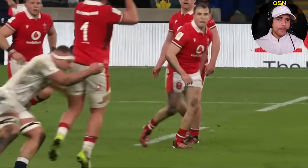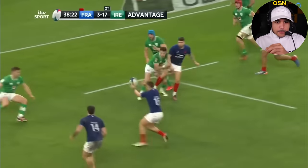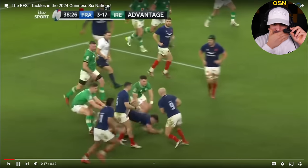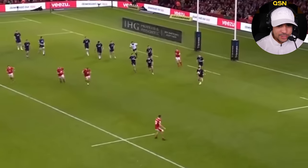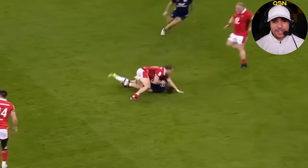Sam Underhill — he had a pretty good tournament. I remember that one. That was a good one. Q Jones had a great tournament too. Oh, good toe tap.